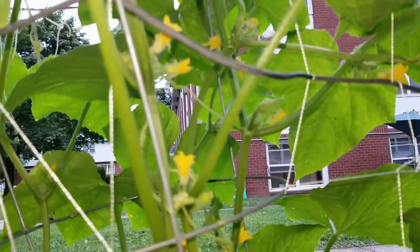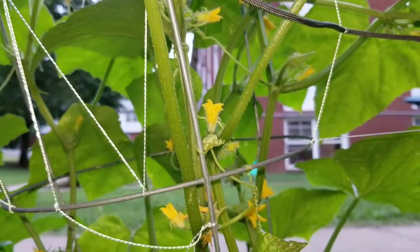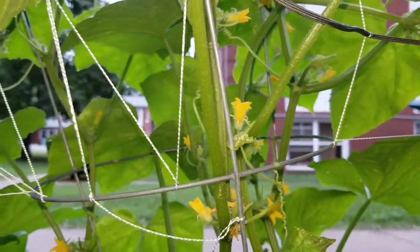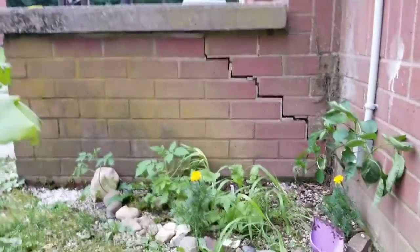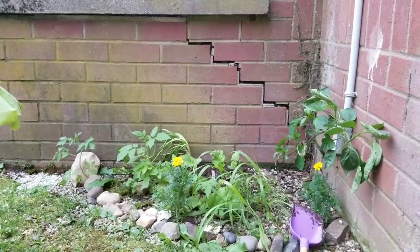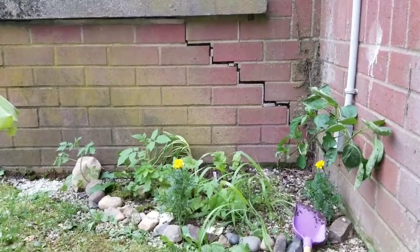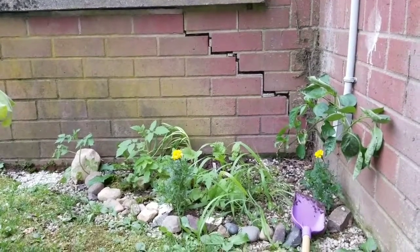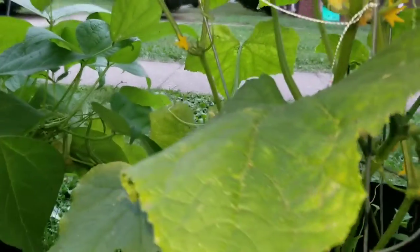I've been having bad luck with pollinators. I do have a new addition I just transplanted over in Anastasia's garden. However, I'm not going to do an update until I know if it took or not, because it's going through some shock — worse than the mystery plant did.